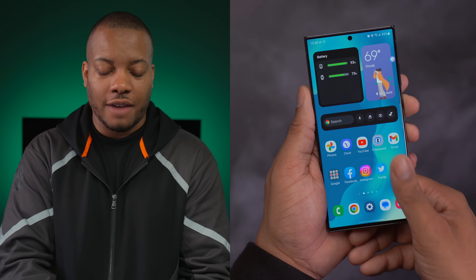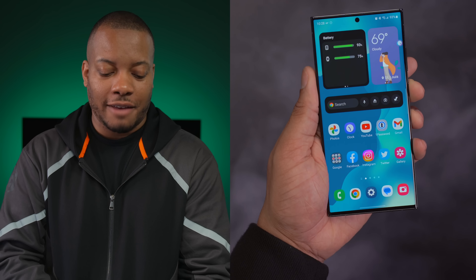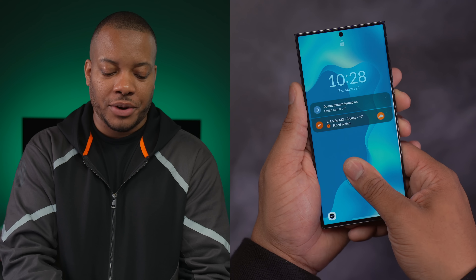This phone has a larger ultrasonic fingerprint scanner that lives underneath the display, so you have less of an opportunity to miss the fingerprint area. It's been working pretty well for me.